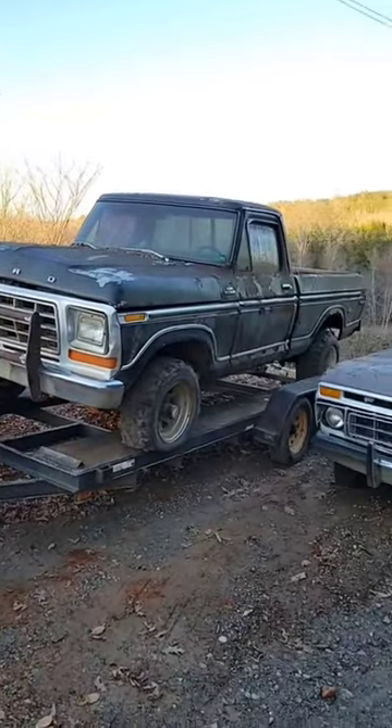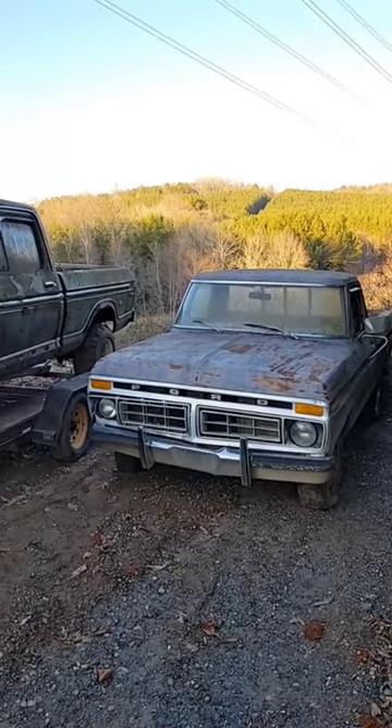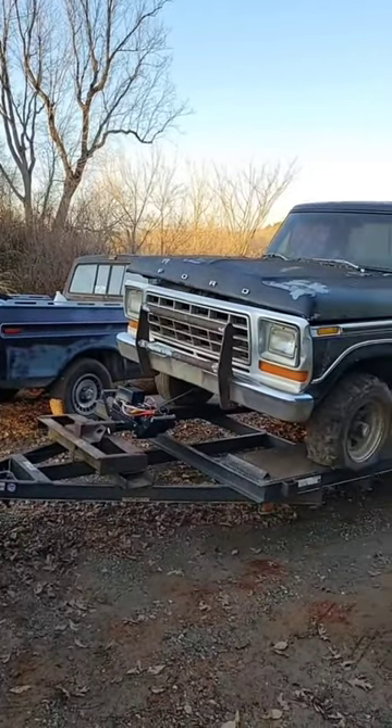Well, it's official. I guess I have an obsession with 70s model Ford trucks because I just bought three more. A buddy of mine was selling a 73, a 76, and a 78, and I tried to turn them down but I ended up buying them.